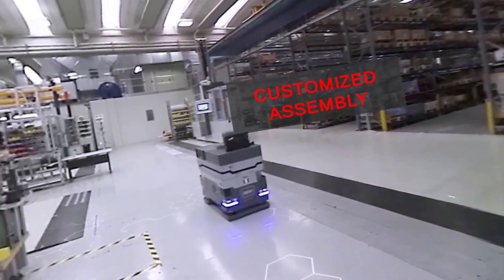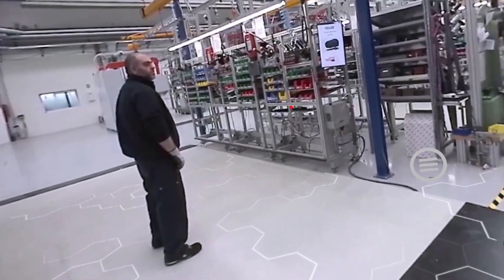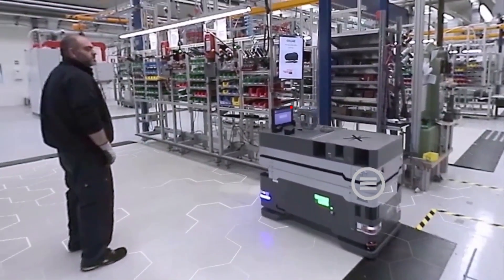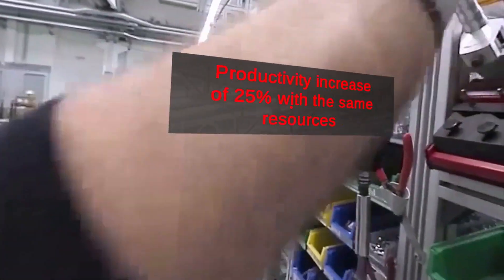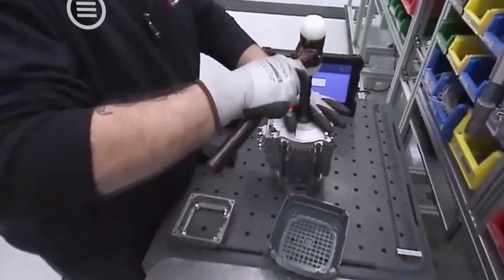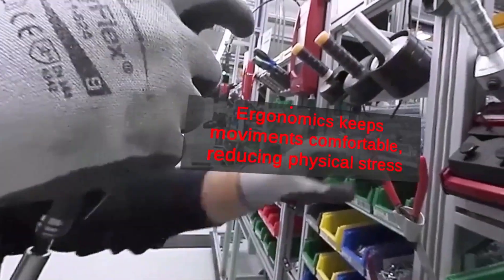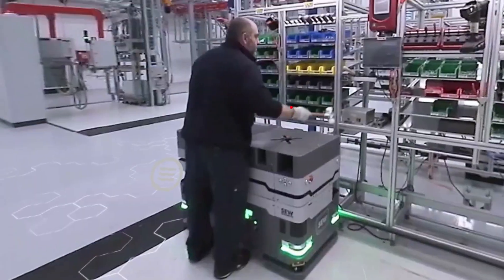Customized Assembly. Each component is configured and assembled according to specific customer needs. The mobile assistant to the assembly adjusts itself to the height of the operator to improve the ergonomics of the lean station.